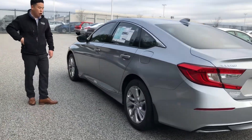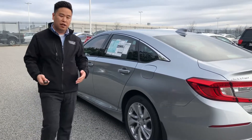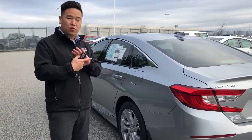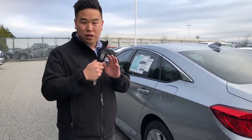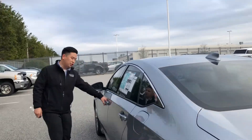I will go over the interior with you guys and the features that it comes with. One thing I want to point out is that you do have push start, so you have the remote now. It's no longer the blade key, which is nice to have — a lot of people like that feature.